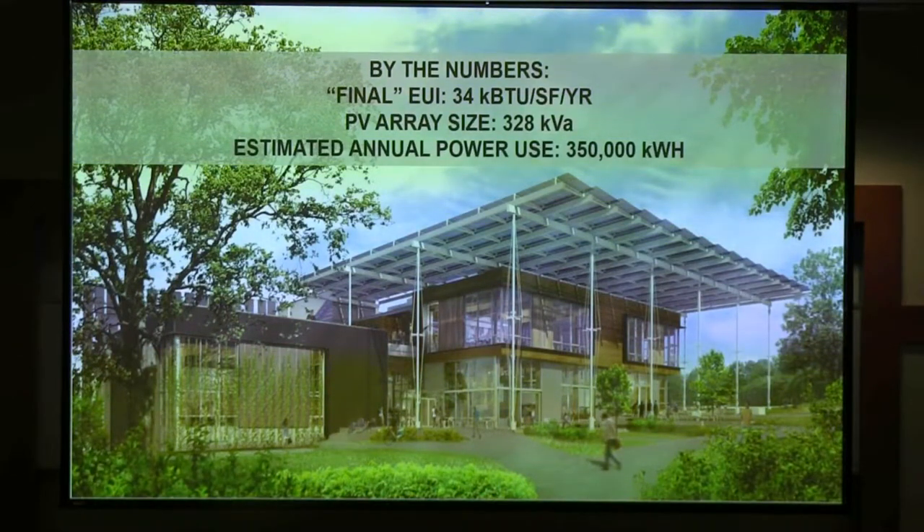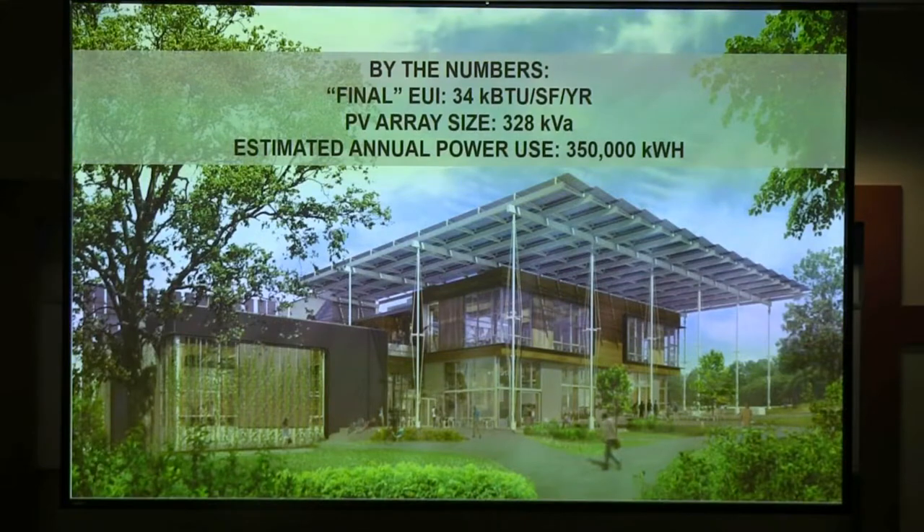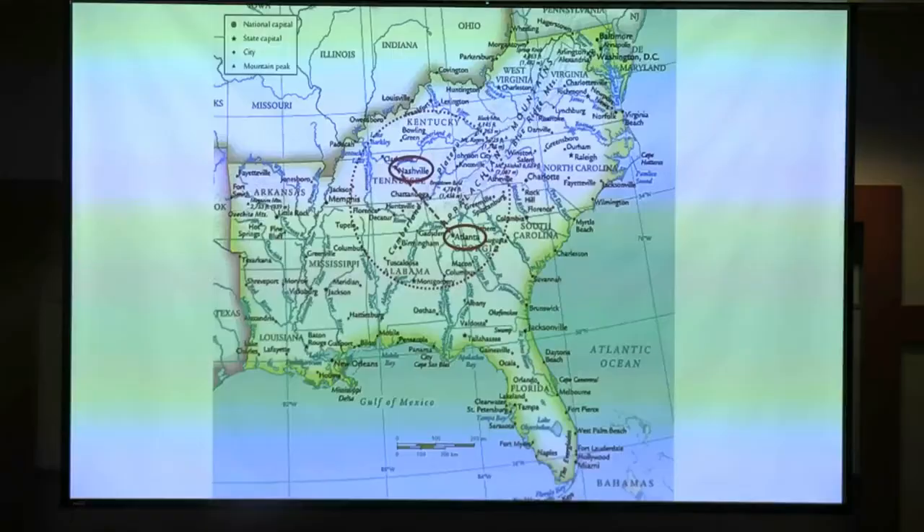Last time we were here, we talked about energy. The gist is we're looking at a performance EUI of about 34. A CBECS building — sort of an average built building right now — is about 83, so this is about a 66% improvement over that. We're building enough PV onto the project to make it net positive, offsetting about 40 EUI equivalent. You can see the size of the PV array and how many kilowatt-hours we're anticipating using in a year.